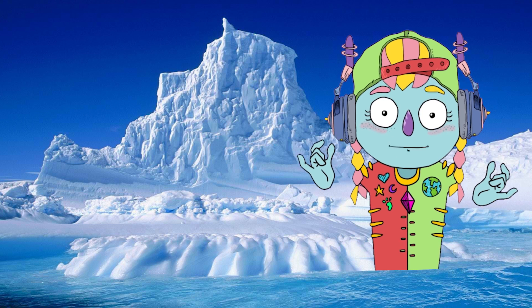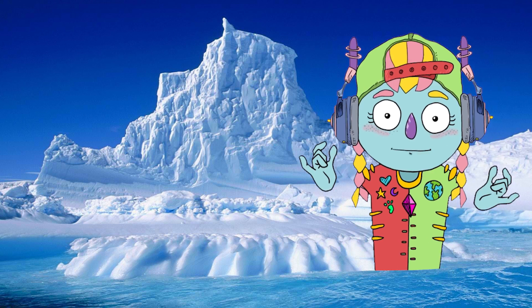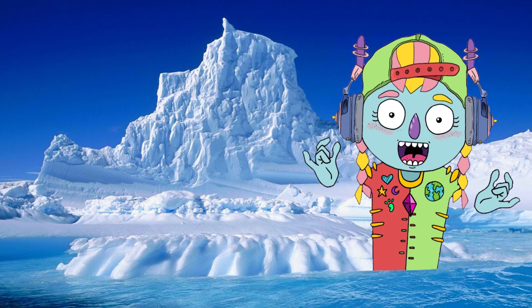Hello everyone! I am Maxi. Today we're going to talk about animals that live in polar regions. This means they live in very cold places.